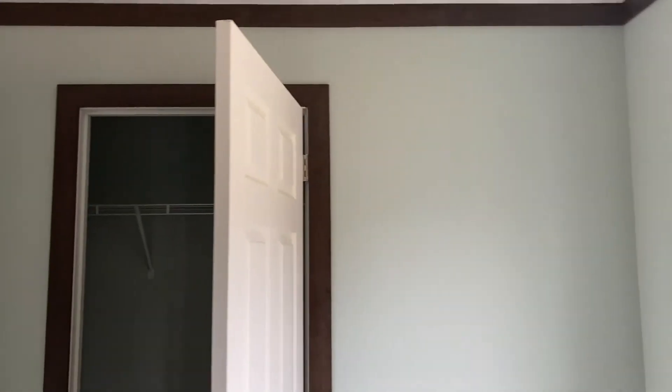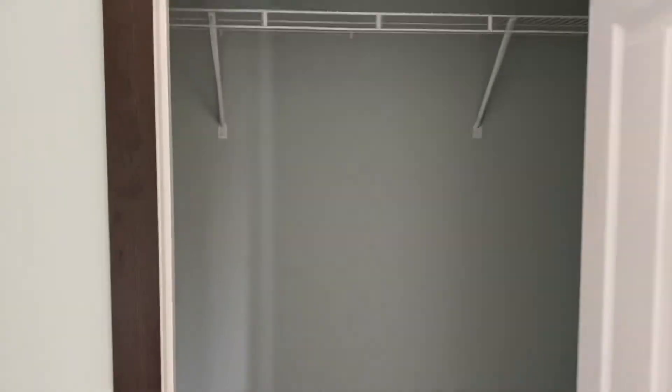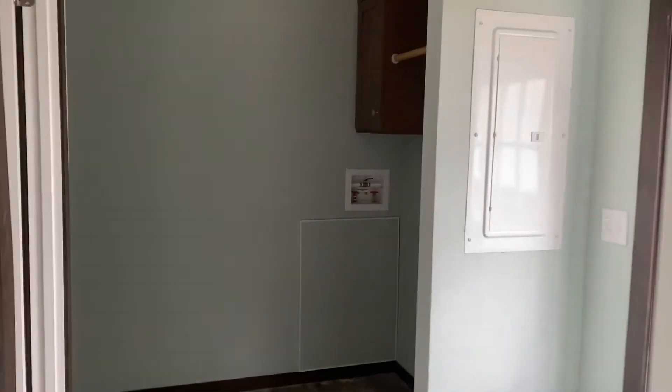Cracks like that happen when it goes down the road. When the home arrives, we come through with the original paint and redo everything. It's happening now because it's sitting on wheels. Once the home is settled into its forever spot, you won't have those issues — that's why we go out after the home is set.